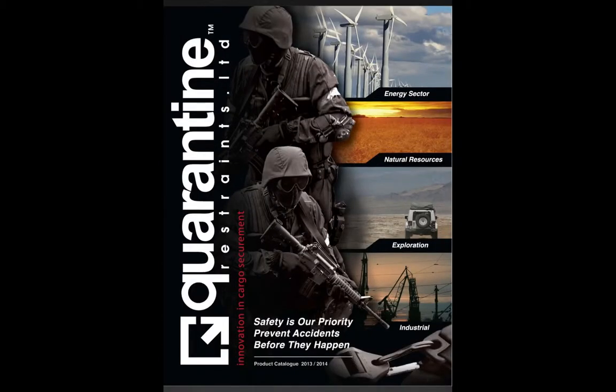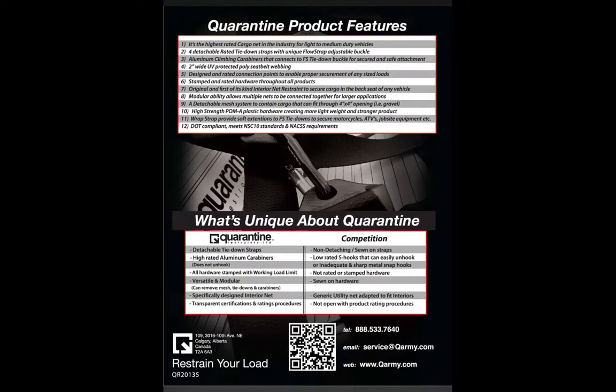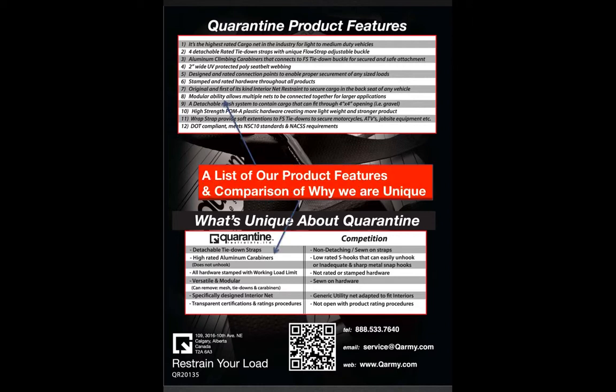Seen here is the cover of the catalogue, which outlines the different sectors where Quarantine Restraints can be useful: the energy sector, natural resources, exploration, and industrial. The Quarantine tagline is: 'Safety is our priority — prevent accidents before they happen.' On the back of the catalogue, 12 of the best product features are listed, as well as a comparison of why Quarantine is unique compared to competitors, both helpful when talking about and selling the products to customers.